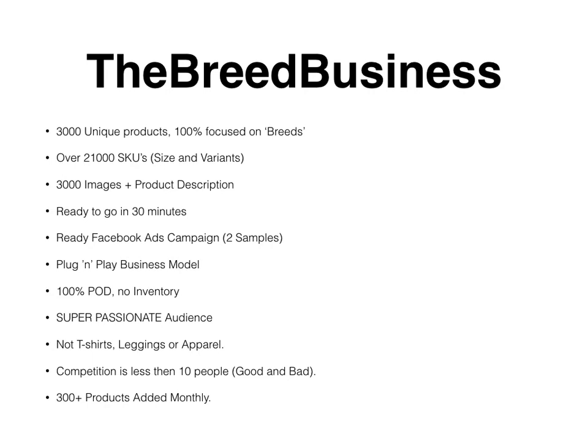It's 100% POD — 100% print on demand. You don't need to store any inventory; that's the part we handle from our side. We print, and we have a lot of stock ready for the upcoming festival season — be it Christmas, be it Valentine's Day. You never have to worry about inventory. It targets a super passionate audience — breed owners are very passionate about their pet, so the product sells itself.